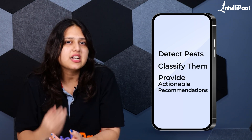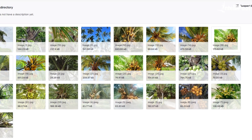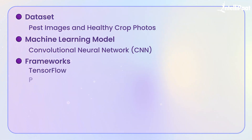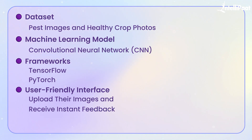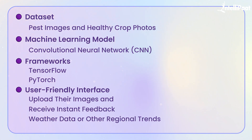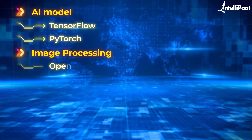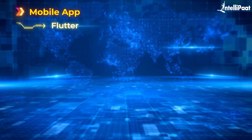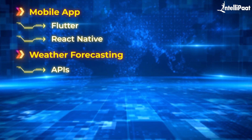The app will classify pests and provide actionable recommendations, such as whether to use pesticides or take other measures. To get started, you'll need a dataset of pest images and healthy crop photos. Then you will train a machine learning model like a CNN using frameworks like TensorFlow or PyTorch. You can add a user-friendly interface — perhaps a mobile app — where farmers can upload their images and receive instant feedback. You can even incorporate weather data or other regional trends to make the app more accurate. The tech stack includes TensorFlow or PyTorch for the AI model, OpenCV for image processing, and a cloud platform like AWS or Google Cloud for deployment. The mobile app can be built using Flutter or React Native to ensure it works on multiple devices. You could also add weather forecasting APIs for extra insights.